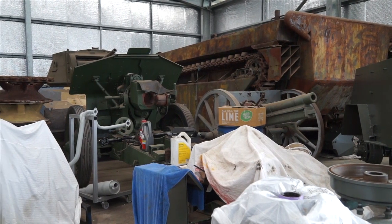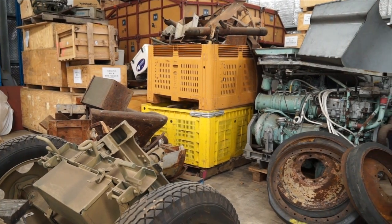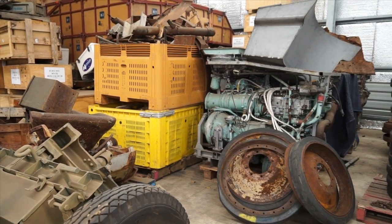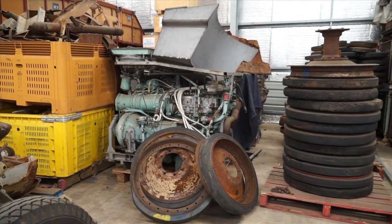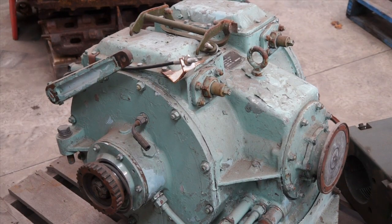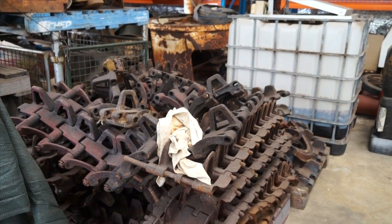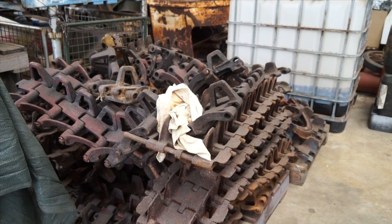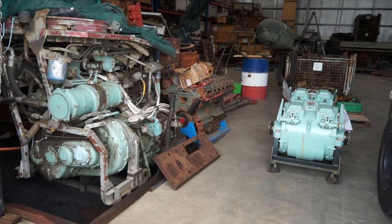Where do you get a lot of the pieces from? We're talking ex-military here, over half a century old in most cases. How do you source this stuff? All over the world — name a country, we've probably got something from it. We're quite well known in this sort of industry now. We've got a lot of contacts, so something pops up and we're usually the first to know. It's hard enough restoring an old Kingswood these days, let alone one of these things. The people that you have access to call upon must be incredible.